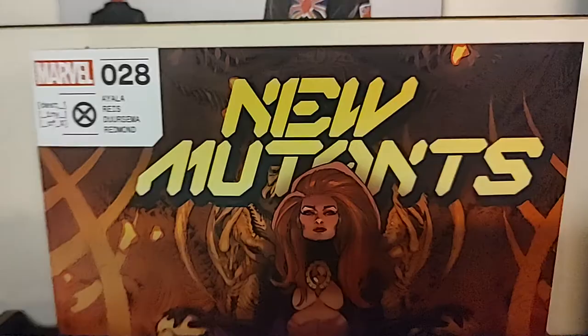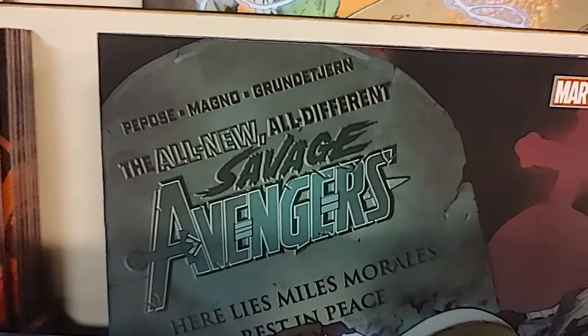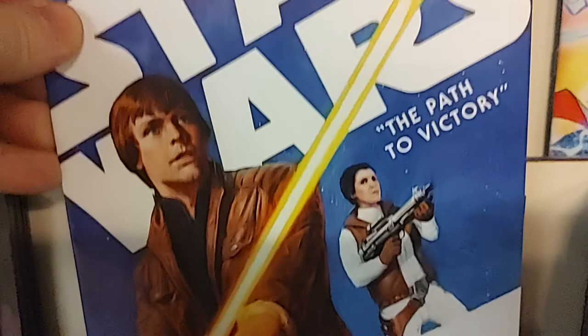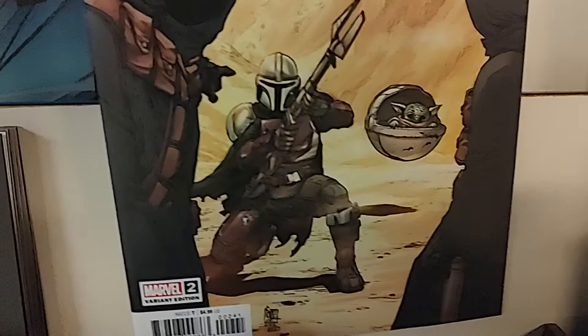Then we have New Mutants number 28. Then we have the all-new all-different Savage Avengers issue number four, and it's got Deathlok crawling out of Miles Morales's grave — what is going on here? You'll have to read it to find out. Then we have Star Wars number 26, Path to Victory — this is just the regular Star Wars line. But then we have Star Wars The Mandalorian number two. Number one was a huge hit. Here is issue number two, which has a concept art variant, and I believe this is by Camuncoli. A little Grogu action.